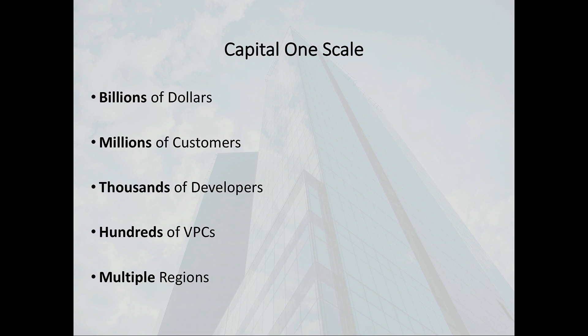When we talk about managing at scale, I want to talk about some of the different challenges that we have. Everyone has a different definition of what scale actually is. I really want to talk about what our organizational scale looks like. From a company perspective, we have millions of customers and literally billions of dollars coming through our accounts. Internally, we have a huge development community — on the order of 6,000 developers across Capital One, running across literally hundreds of VPCs, hundreds of accounts, multiple regions.